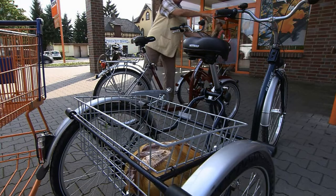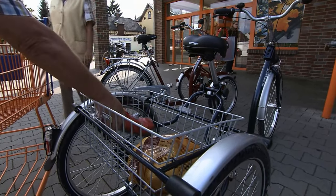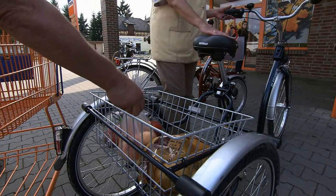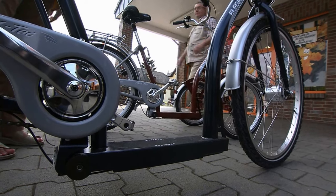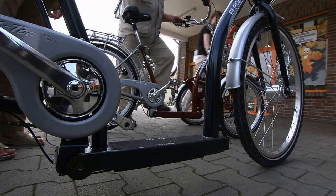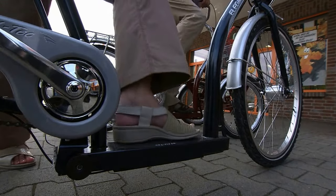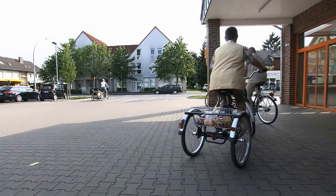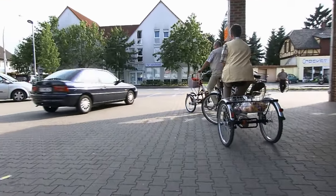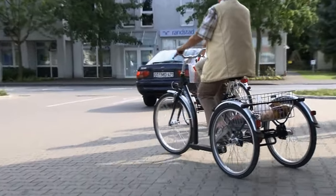Put your bags in the big shopping basket or in the lockable trunk. Your three-wheeled vehicle guarantees a stable ride home. The low step-through allows for easy entry — come on board, the comfortable ride begins already when you enter your bike. Our tricycles are solid partners for life, not only for one season.